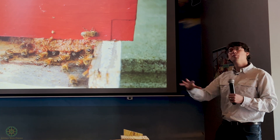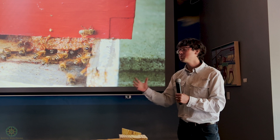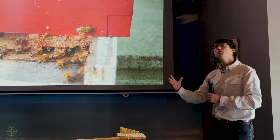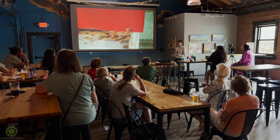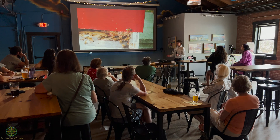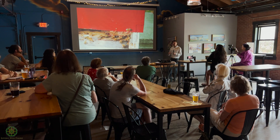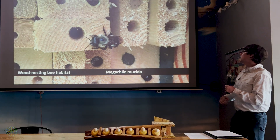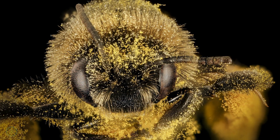Honeybees also approach flowers differently than a lot of bees, especially when doing specialized jobs like gathering water or propolis — they approach flowers in a way that doesn't get them into contact with the reproductive structures. These two traits are very different from our native bees. Because many of our native bees are solitary, they don't have that need to cram pollen into their hairs as efficiently as possible, so many are covered with really dense, profuse — almost afros of hair.